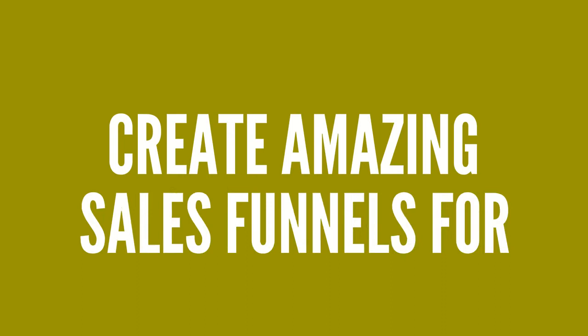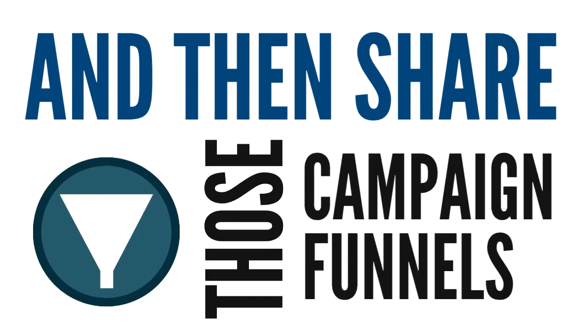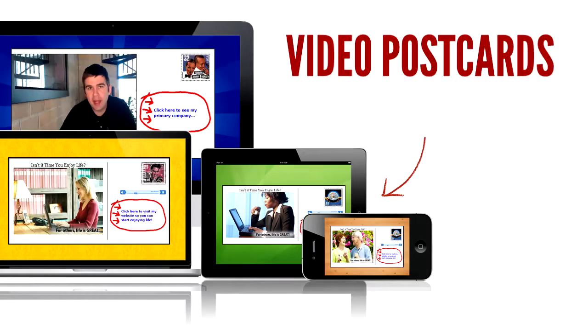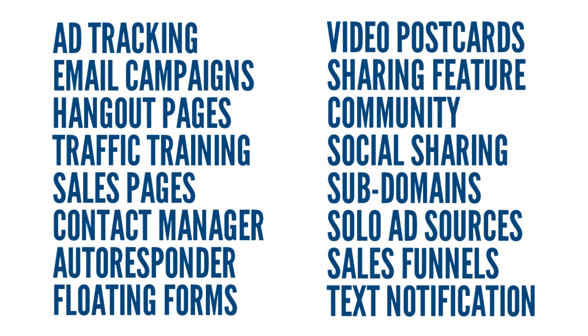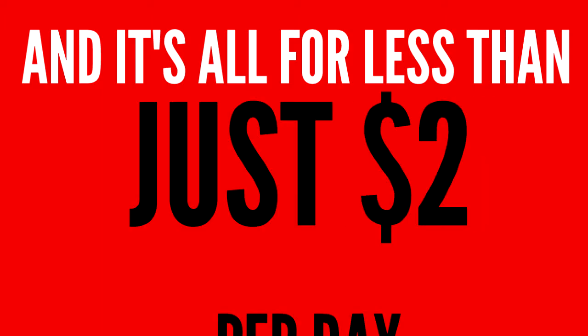Create amazing sales funnels for any business, any opportunity, and then share those campaign funnels with any company or any distributor base. It also includes unlimited Google Hangout pages, video postcards, ad tracking, and everything else you can see here on this video. You'll get all these plug-and-play marketing tools worth well over $286 per month if you bought them from other sites, and it's all for less than just $2 per day.